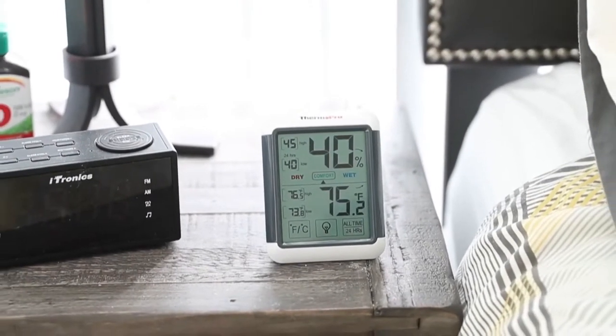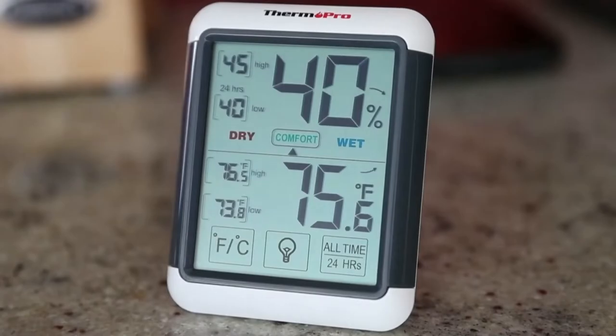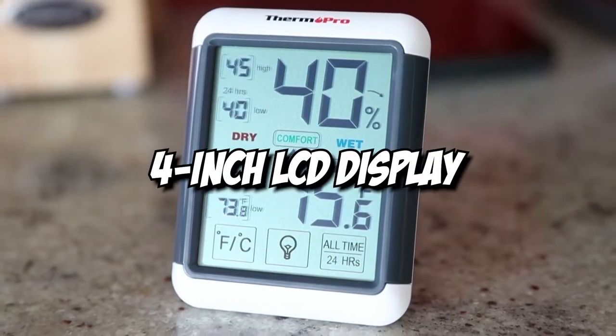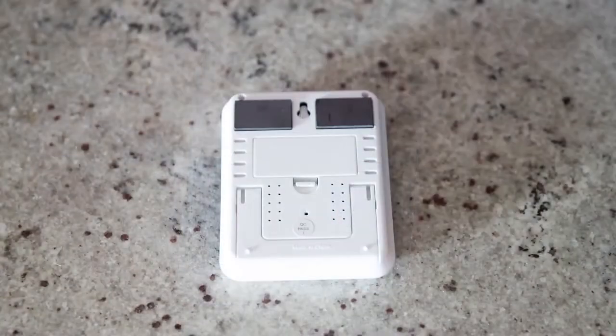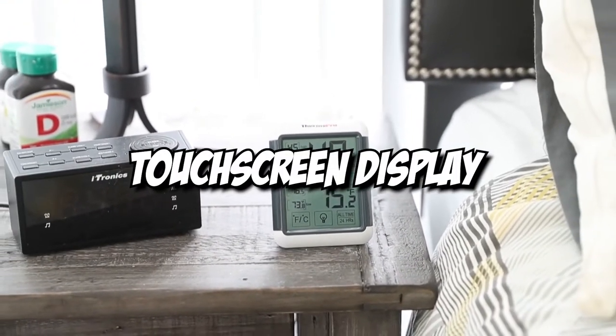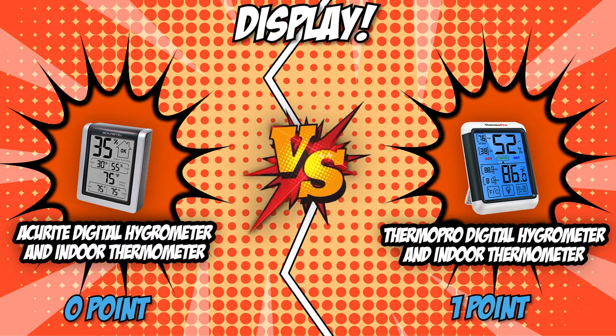The ThermoPro Digital Hygrometer and Indoor Thermometer wouldn't let AcuRite win that quickly, though. This challenger topped off its competitor with a 4-inch LCD display that turns blue if you turn the backlight on, so you can keep up with the atmosphere of your room even in the middle of your sleep. It also has a touchscreen display which will help you switch between Celsius and Fahrenheit and keep up with your 24-hour data. The 1-inch difference was already a big advantage for ThermoPro, but it packed a few extra uppercuts that surely knocked down its challenger.